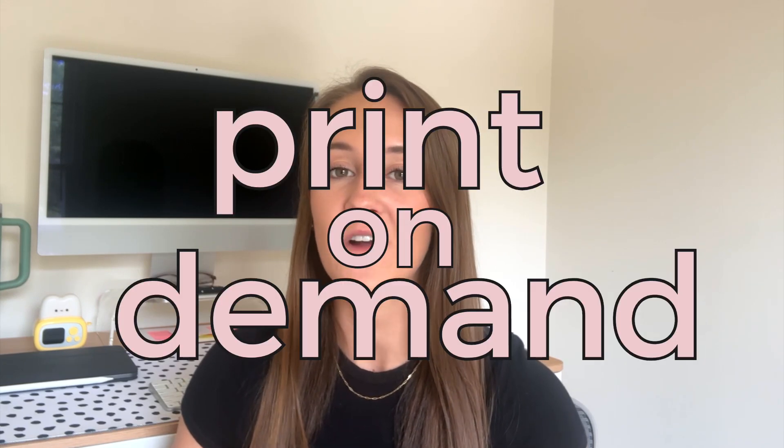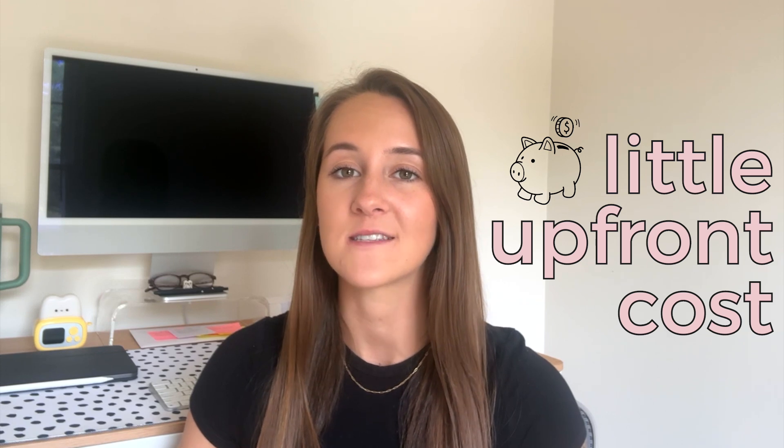And ultimately, that's where the term print-on-demand comes from. The item isn't made until a purchase has been made by the customer — hence the on-demand. This is great for you because there is very little upfront cost, as you would only pay for the price of the product to your print company for the item to be made, and then collect your profit through the revenue made on that sale.